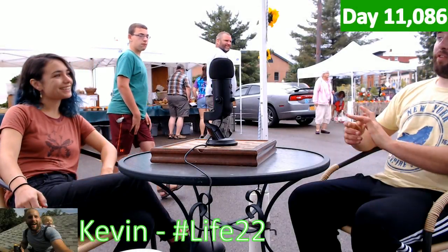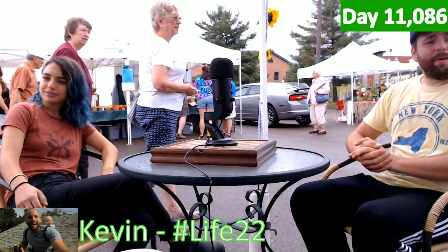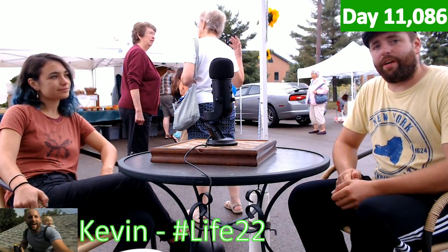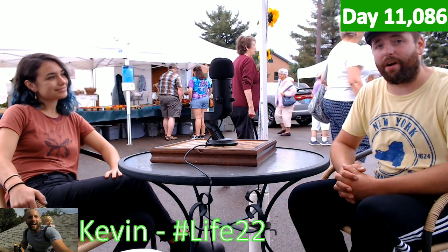We're open from the farmers market 8 to 1, and then the shop is 7:30 to 2. Life 22 here and we're at the farmers market like always — don't forget to subscribe to the channel and come down to your local farmers market, help the economy out. Let the farmers tell you where your corn comes from.